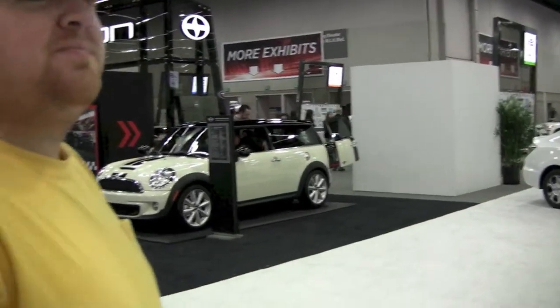What's your opinion about Mini, Chris? They haul ass. Quite literally — is there like a donkey being towed behind it? No, quite literally, they haul ass.